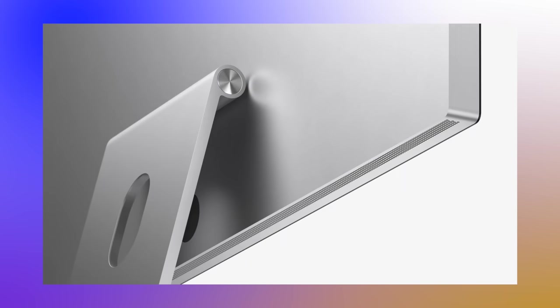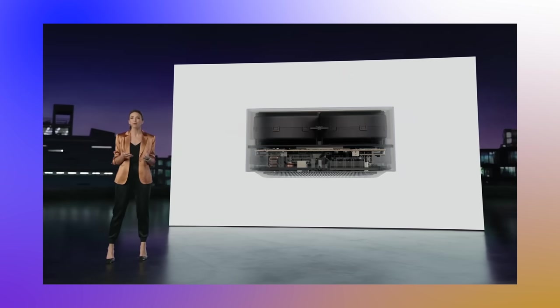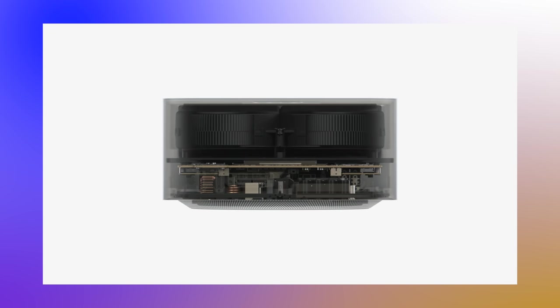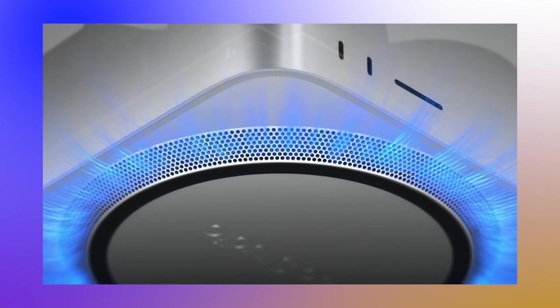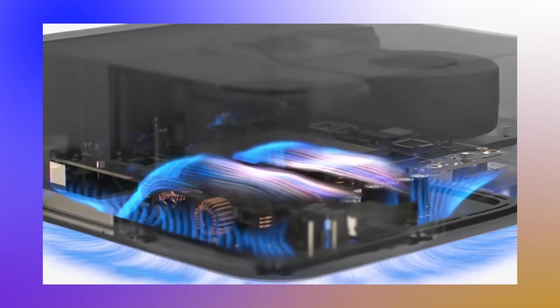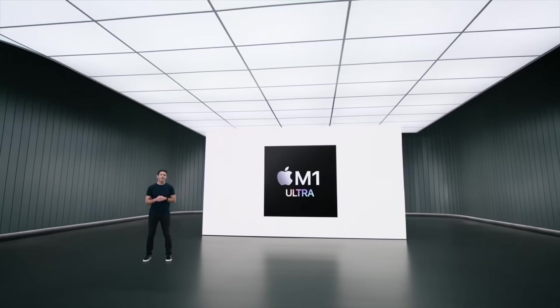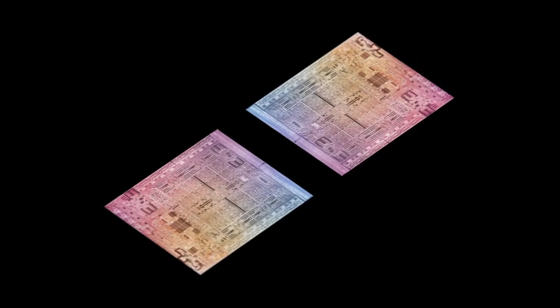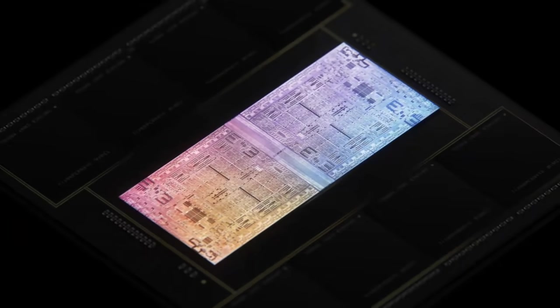Apple does offer the Studio Display as an option alongside the Mac Studio, though it's quite expensive. The Mac Studio is about two and a half times the size of a Mac Mini — similar width and length, but taller mainly because it has really beefy fans inside to keep the M-series chipsets cool. It launched with the M1 Max and M1 Ultra, where the M1 Ultra is essentially two M1 Maxes stitched together, delivering roughly double the performance of the M1 Max.